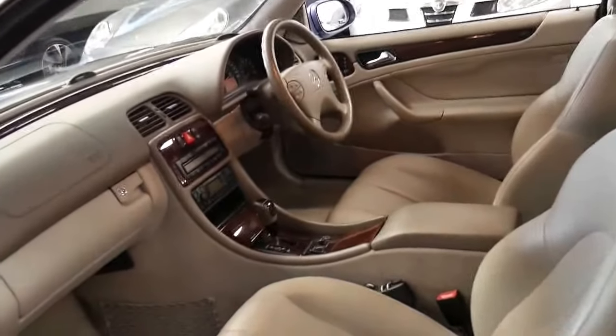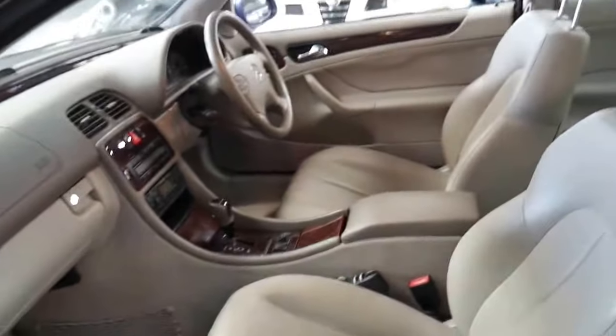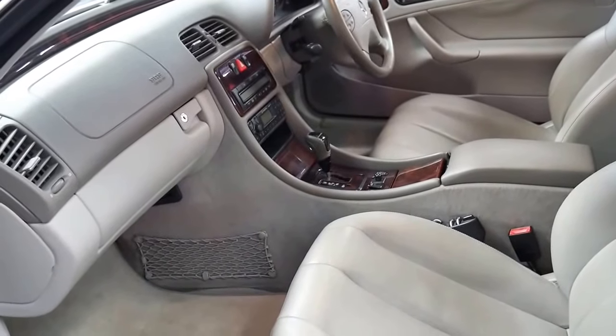I think it's very good value for money. When you consider that brand new this car cost about $140,000, to be able to buy it at this price certainly is very good buying.